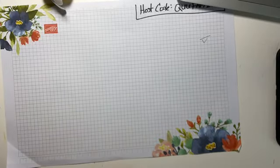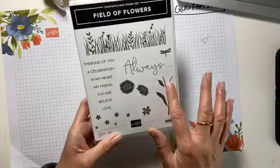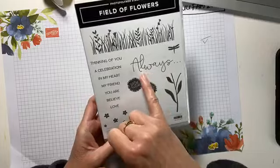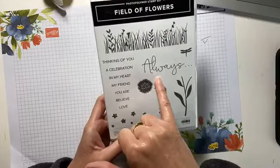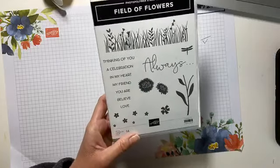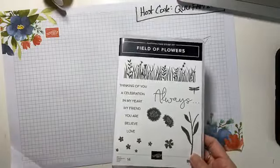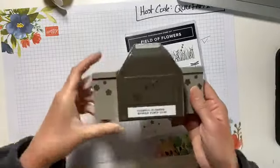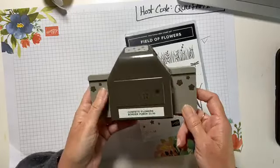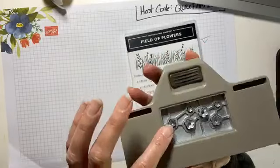I have a Field of Flowers stamp set. This is another one where we've got sentiments that can be combined: 'Always thinking of you,' 'Always in my heart,' 'Always believe.' These are fantastic. And you know what goes with that? A brand new fun border punch — the Confetti Flowers border punch — it's going to make a border, and I'll bet you could use those little confetti pieces for other things too.